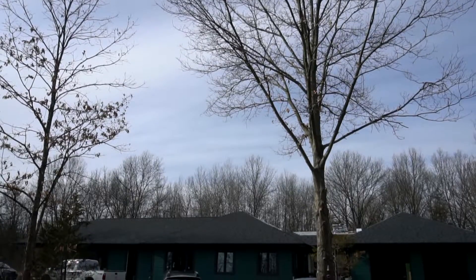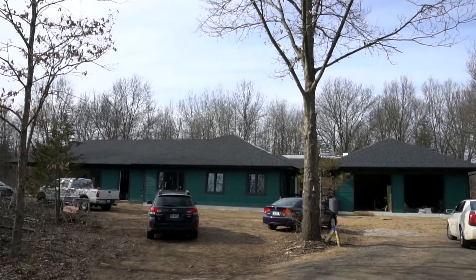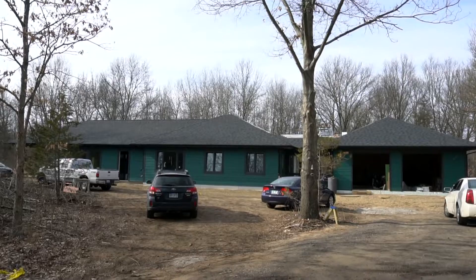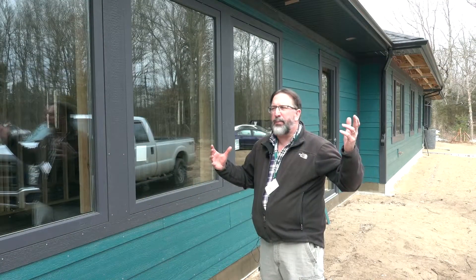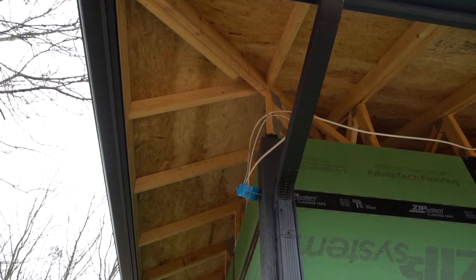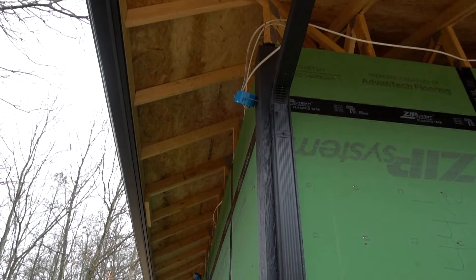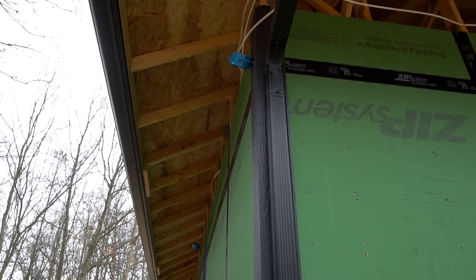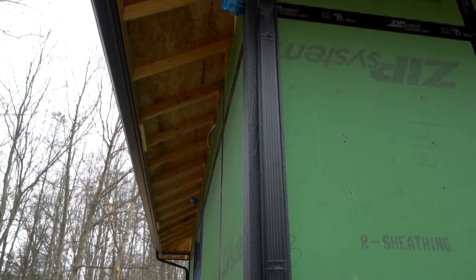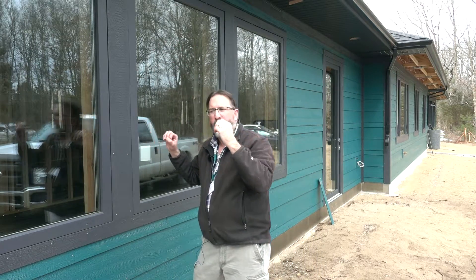This home is a passive solar home. The home is set up on the east-west axis so the main part of the house is facing south, and we've designed the overhangs so that in the summertime the overhangs will shade the windows, and during the winter as the solstice changes the sun will actually come into the home and the home will absorb the heat from the sun.